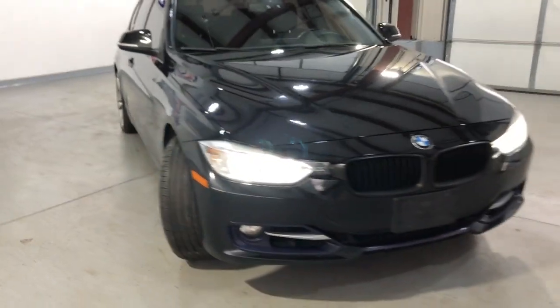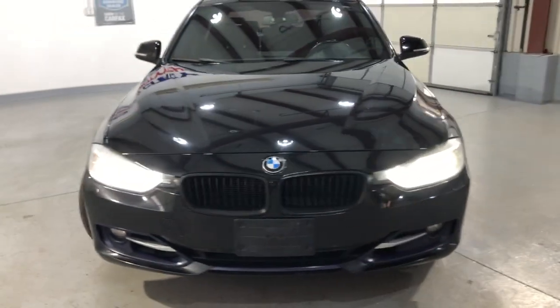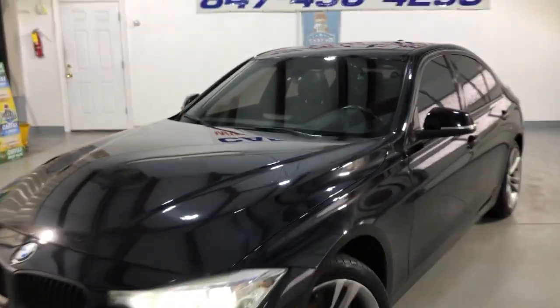It runs and drives great — front-row ready. It's been detailed and inspected and is in great shape.